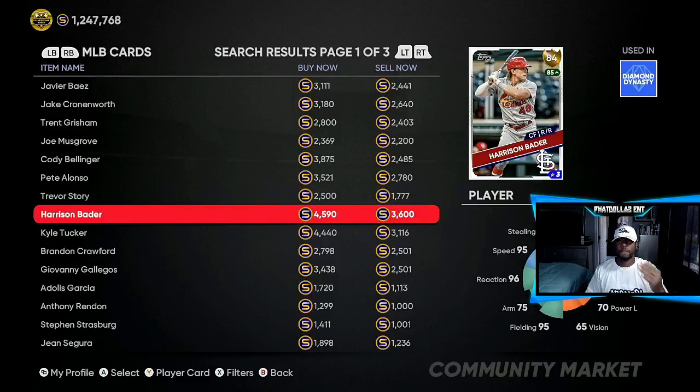Harrison Bader — if y'all listened about three or four videos ago and invested in him, he's already up to 4,590 a week and a half before the next roster update. I can sell him off right now and get 140,000 stubs off this investment.